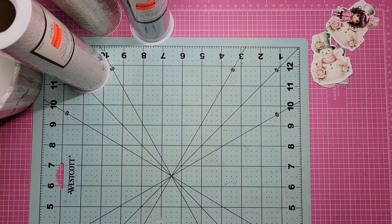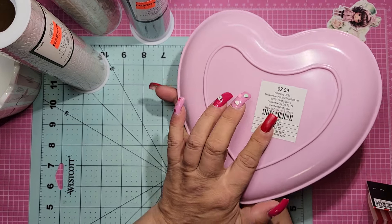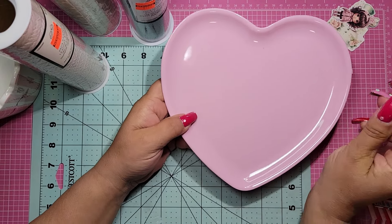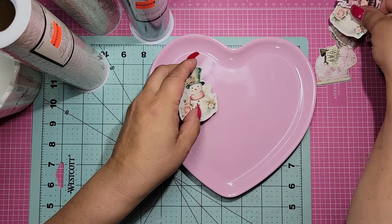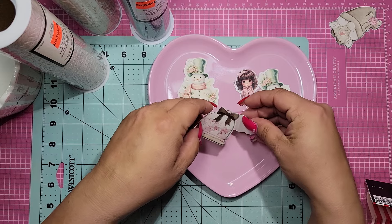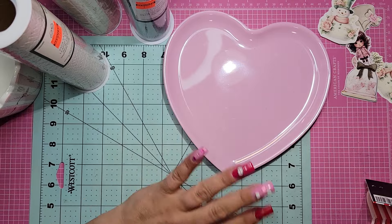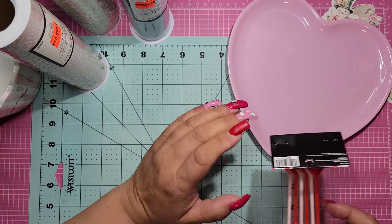I couldn't help myself — I had to get a heart plate. Again, 40% off, $2.99 with 40% off. This is great for when you're showing die cuts, or like when you're doing a shaker mix, and you want to empty it out on the plate. And this you can use all year round — you do not need to just use it for Valentine's Day.